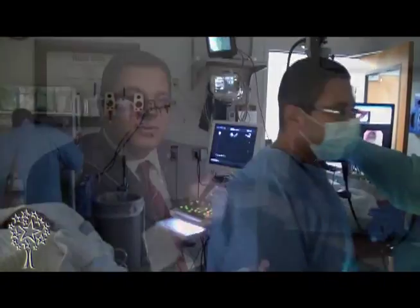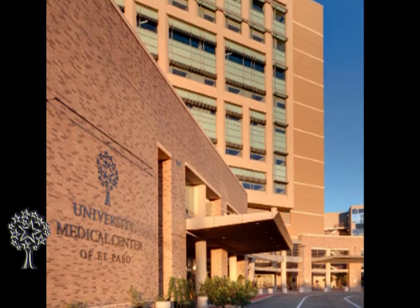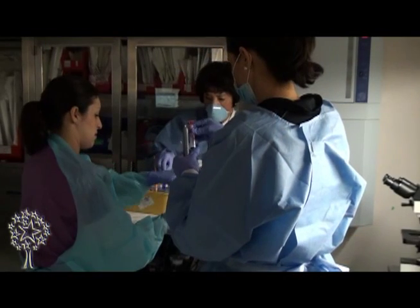This procedure is fairly new to this area. Before I came here, patients used to be referred to Mayo Clinic in Phoenix, or they would go to Albuquerque or San Antonio. We're very glad that we are able to provide this service now at University Medical Center, and recruit all these patients so that instead of traveling hundreds of miles away, they can have this test done here in El Paso by very well-trained physicians.